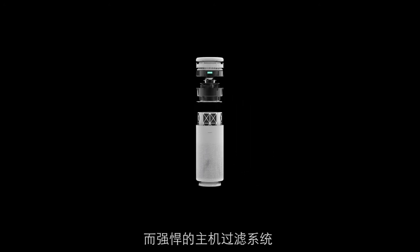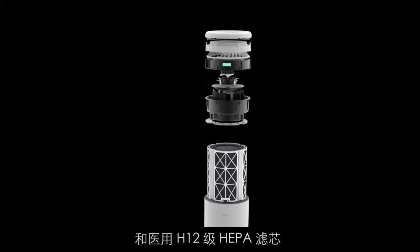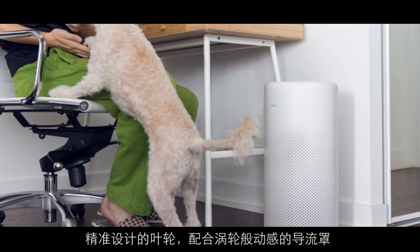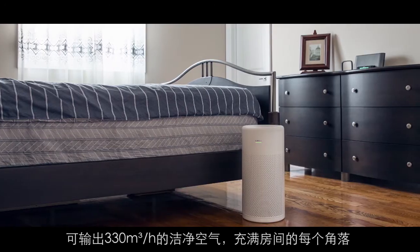This purifier is fitted with nearly one kilogram of active carbon cartridges and an H12 certified medical grade HEPA filter. Through the use of the turbine style grill, a precisely crafted fan delivers 330 cubic meters of clean air per hour to every corner of the room.